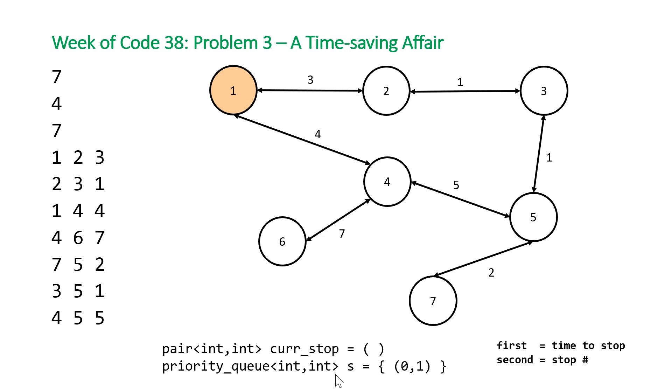We initialize our priority queue to have a time of zero and stop number one, because that's where the cab driver starts. Our goal is to get to stop number N, which in this case is seven. We pop off the current stop, and after having built an adjacency list, we loop through all the stops connected to our current stop. Stop one is connected to stop two and stop four, so we push those into our priority queue. The tricky part is that sometimes we need to add extra time if the traffic light will be red when we arrive.